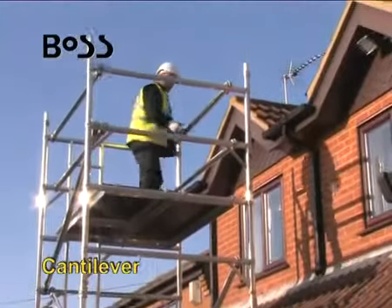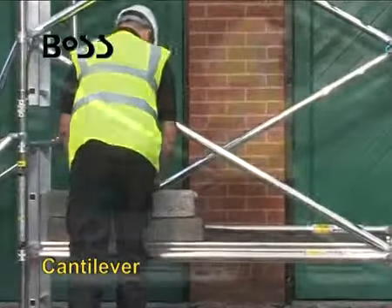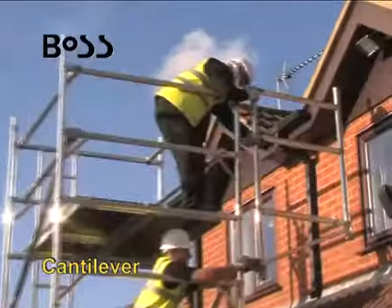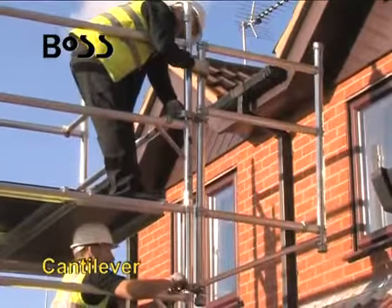The BOSS cantilever frame system is designed for access over obstacles at any height. The frames can be easily attached at any deck level, giving you around 1.5 meters of additional outreach from the main tower structure.